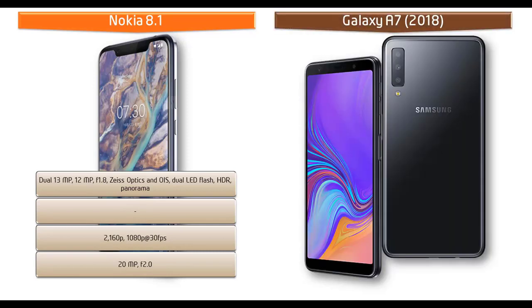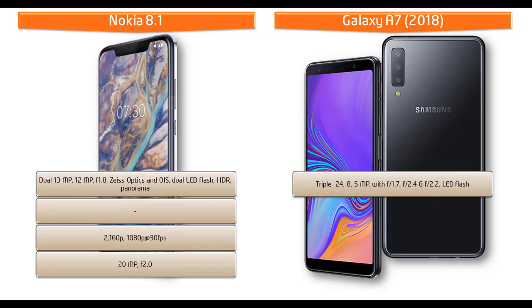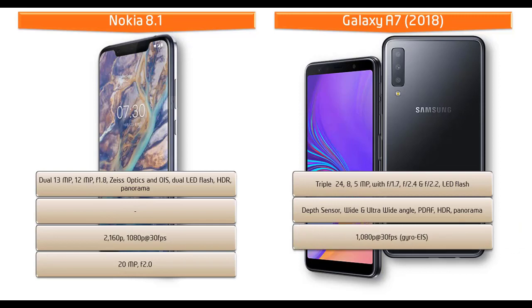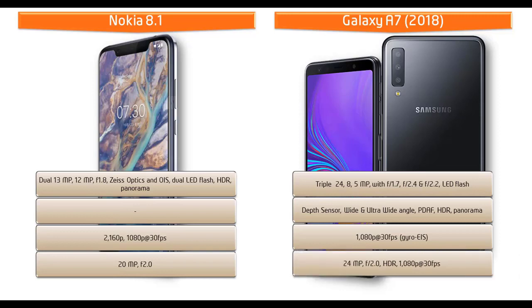About the camera, the Galaxy A7 features a triple camera setup of 24, 8, and 5 MP with f/1.7, f/2.4, and f/2.2 apertures respectively, with LED flash. These cameras feature a depth sensor, wide and ultra-wide angle, PDAF, HDR, and panorama mode. It shoots video at 1080p at 30 fps with gyro. It also has a 24 MP secondary camera for selfies with f/2.0 aperture, HDR, and 1080p recording at 30 fps.